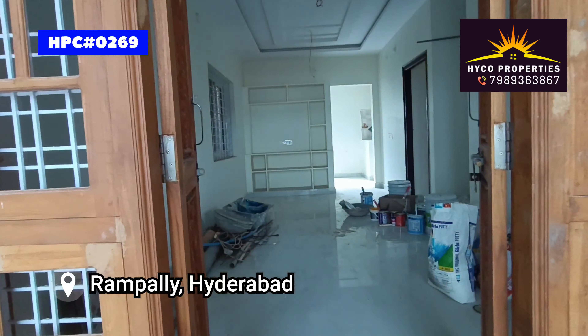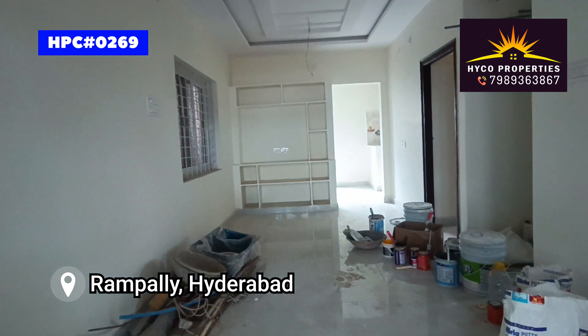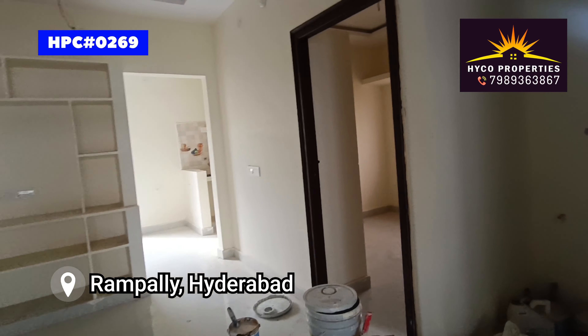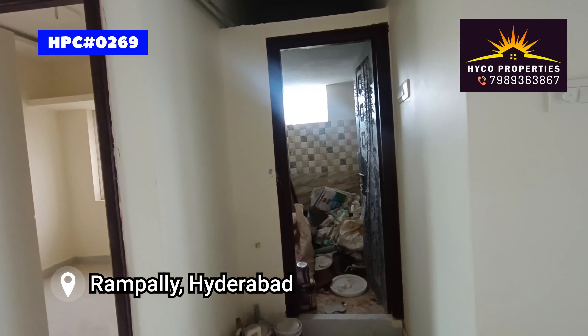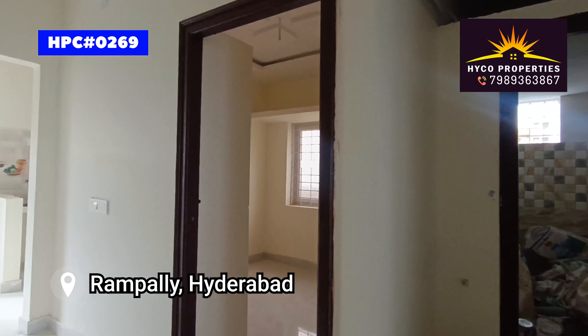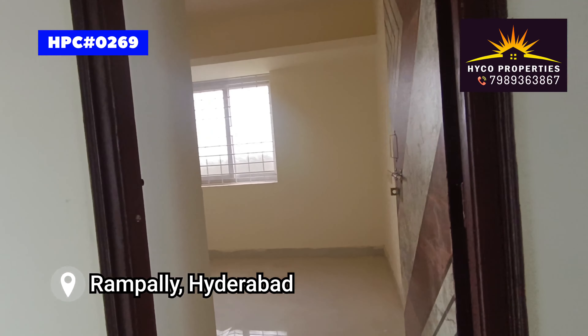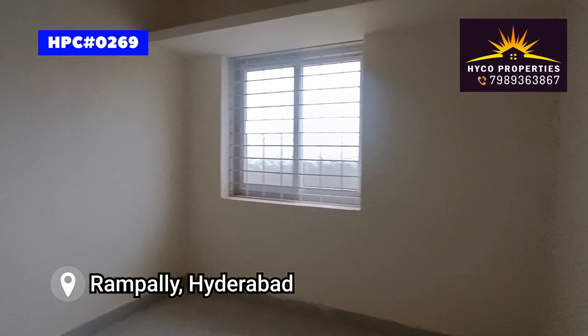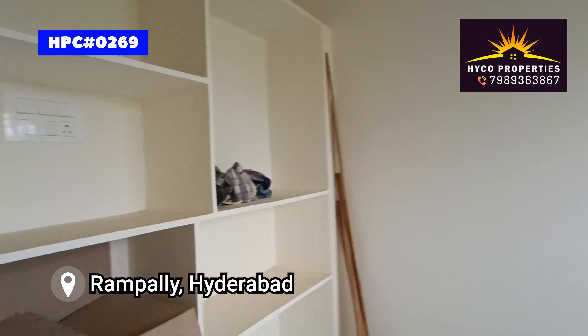Let's take a look at the hall size. Here we have a single bedroom. Let's take a look at the common bathroom. We also have a storage area. And here we have another bedroom — there is also a small bedroom.